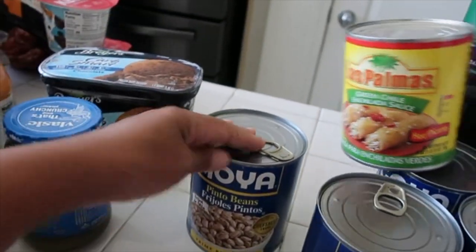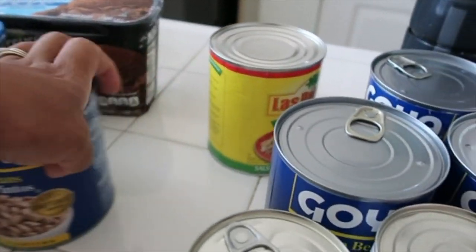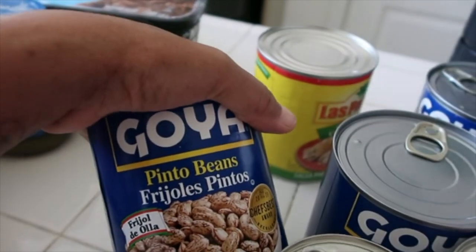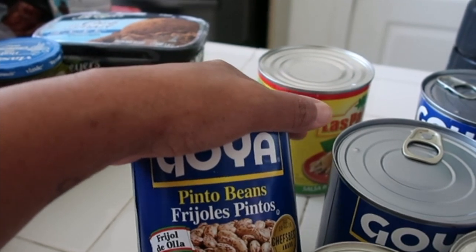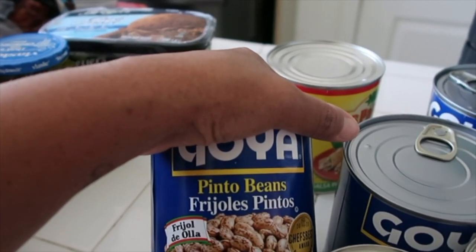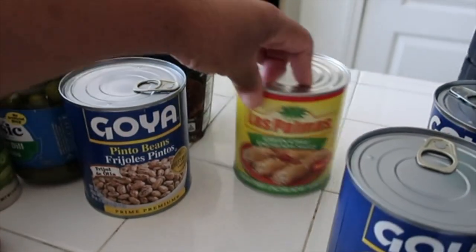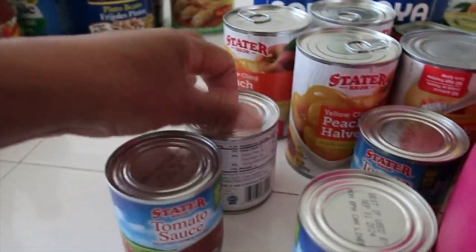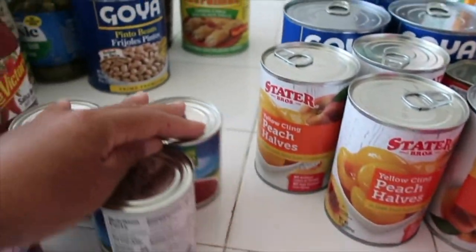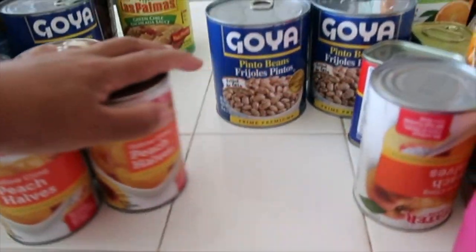Then we have some Goya beans — I got four of those, Goya pinto beans. These are the ones that are closest to homemade tasting. I just put these in a pot, add seasoning, and then smash them for refried beans. We got a can of green chili enchilada sauce, some little cans of tomato sauce I use for my Spanish rice, and then some peach halves cans — those are for JP for snacks.